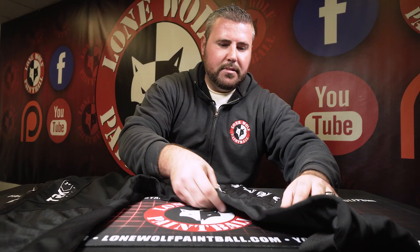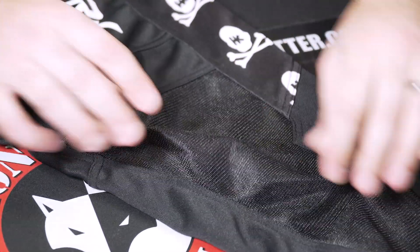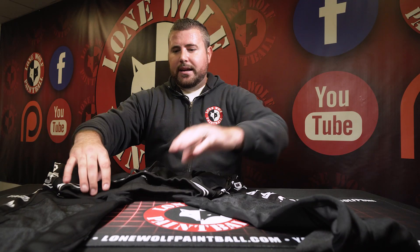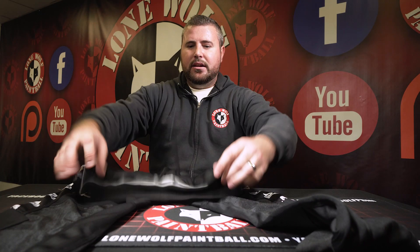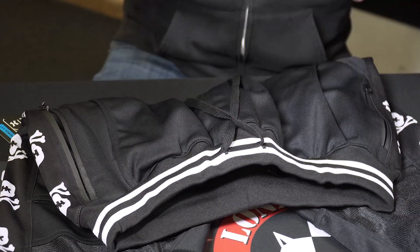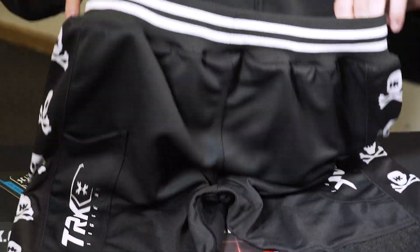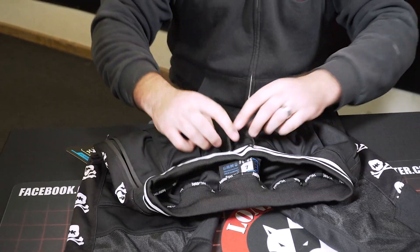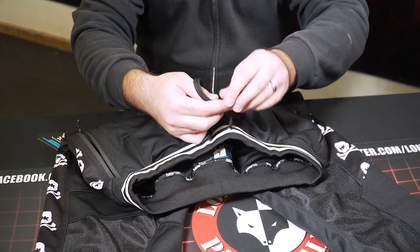And then you've got some more breathable mesh here on the back, so you're not getting too hot and sweaty. And obviously the adjustable waistline — you've got drawstrings here, so you can adjust it on your waist depending on if you got them a little big or a little small. They're stretchy, or you can cinch them up and tighten them up real nice.